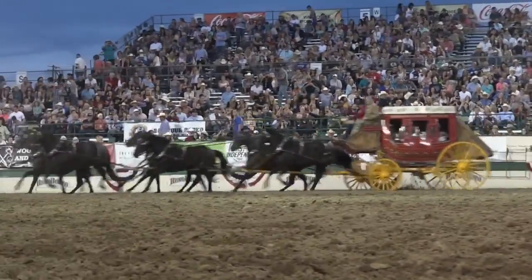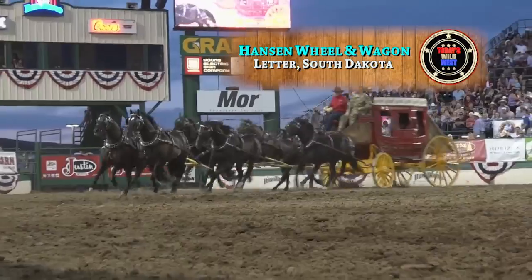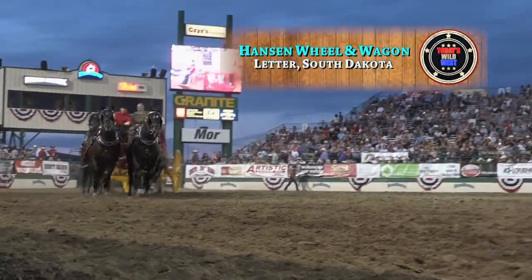It's a romantic icon of the Old West — the stagecoach. In frontier days, it carried countless travelers through the wilderness.